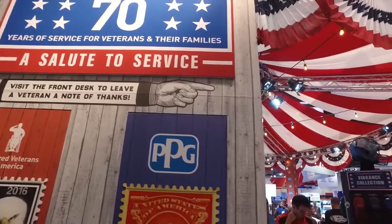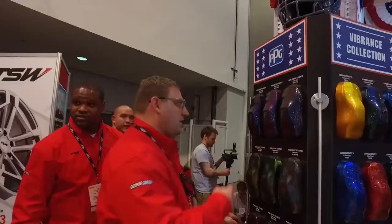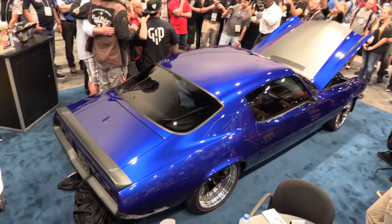We have been using PPG for 25 plus years. They're the first brand I started with — I'm stuck with them. Their support system for us in the custom world is unmatched. It's nice to get a group of people that's as passionate about it as we are.